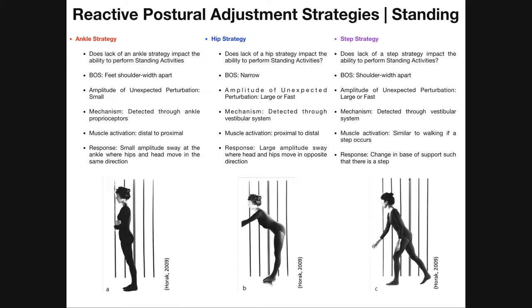We're going to start with the ankle strategy. This is something we see when the amplitude of the unexpected perturbation is very small — so it's a weak perturbation. It's also something we generally see when we have a normal base of support, so feet are just shoulder width apart — in other words, we don't have a narrow base of support.